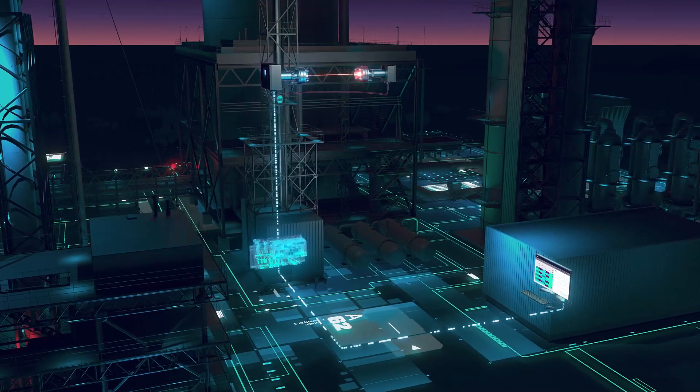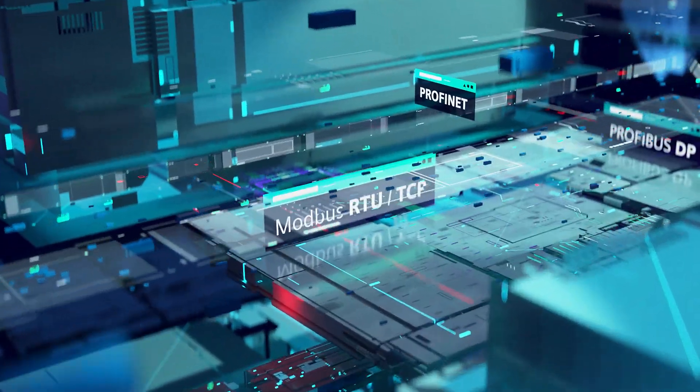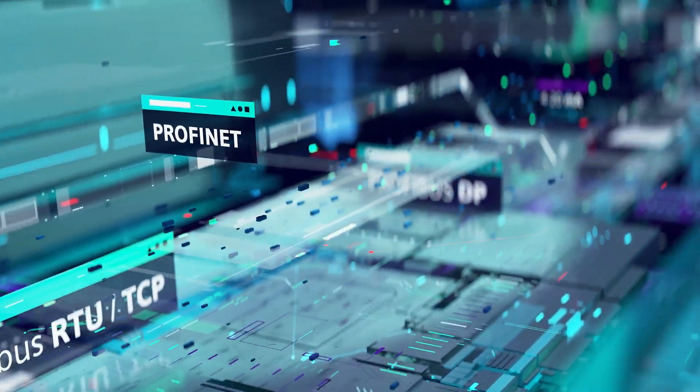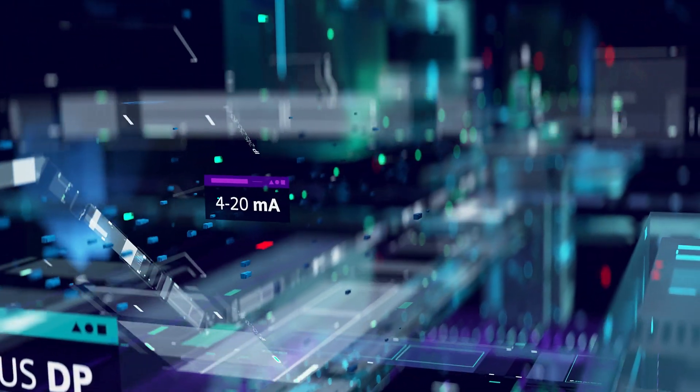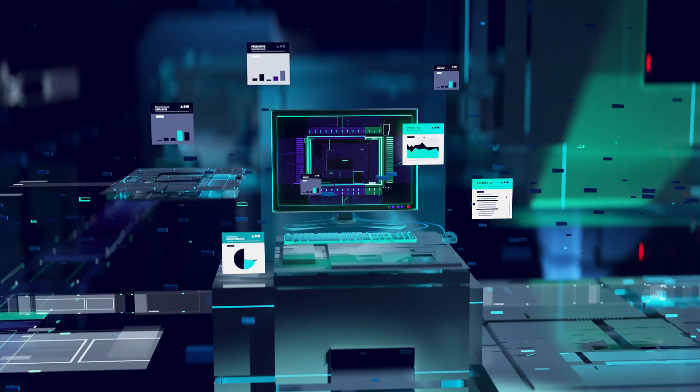The communication interfaces cover all common protocols, make predictive maintenance and remote services activities a lot easier, and enable a simple integration into the control system.